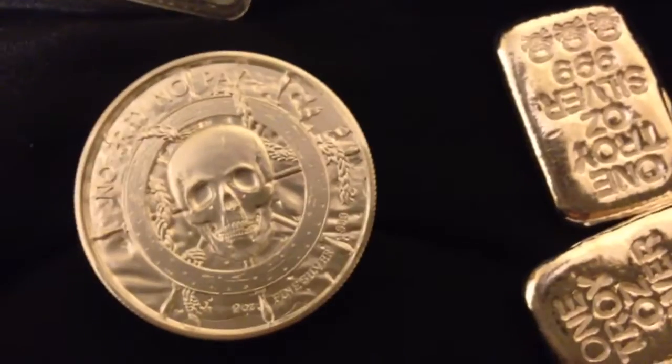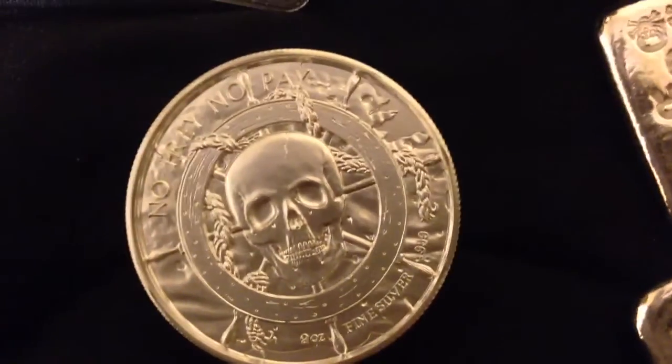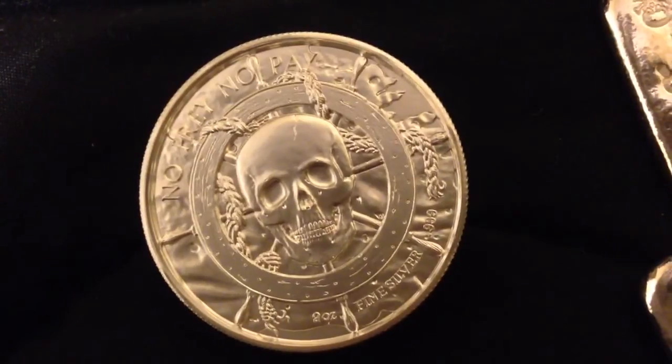That's it — I don't know what else I can say about this thing, it's cool. You really should get one. Check them out before it's possibly all gone. Let me know what you think, let me know if you bought one before. Peace.